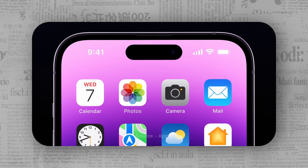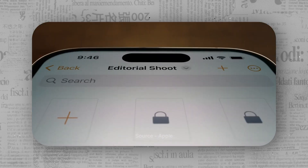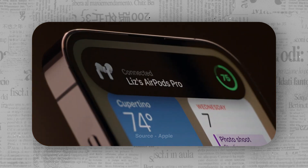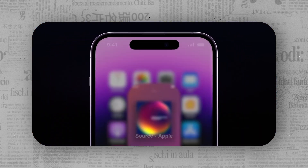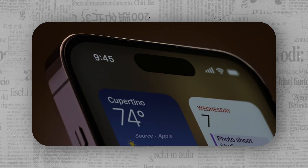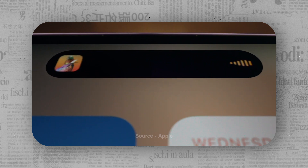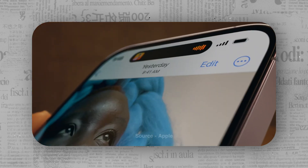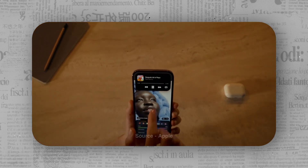Dynamic Island stretches out to show different sorts of notifications as a banner stretching out from the cutout, while the Face ID and lock animation is shown in a square. It also shows the battery of your AirPods and Apple Watch. According to Apple, Dynamic Island blurs the line between hardware and software, fluidly expanding into different shapes to clearly convey important activities such as navigation or order tracking via live notifications. One can tap and hold to expand and show more information.